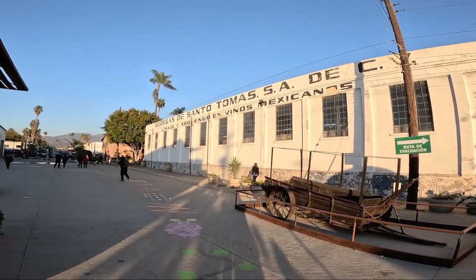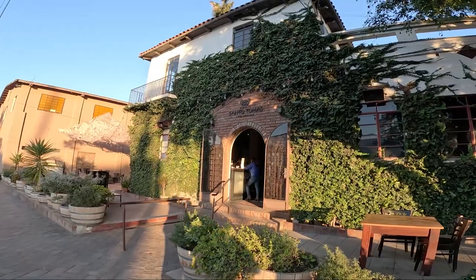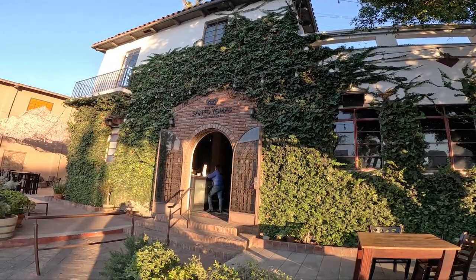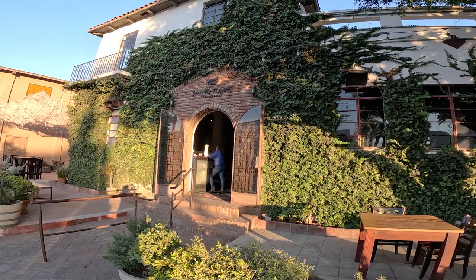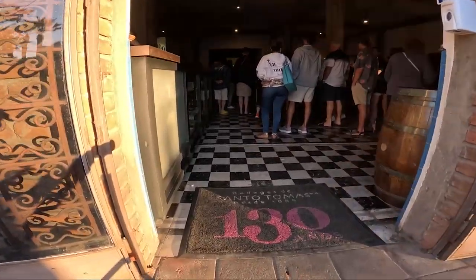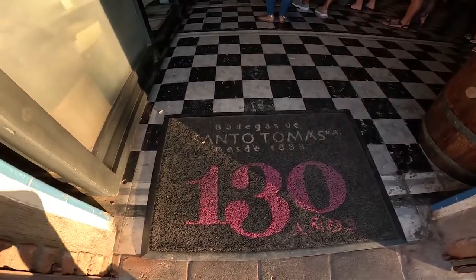Our next stop on the tour was Bodegas de Santo Thomas, which is the oldest winery in operation in Mexico. It started in 1888, so there are about 130 years of wine production. In the heart of Ensenada you will find the Cava Miramar, which is the old winery — though the actual winery is located in the Santo Thomas Valley. Cava Miramar is the wine tasting room and shop open to the public for wine tastings, olive oil tastings, and they even have chocolate.